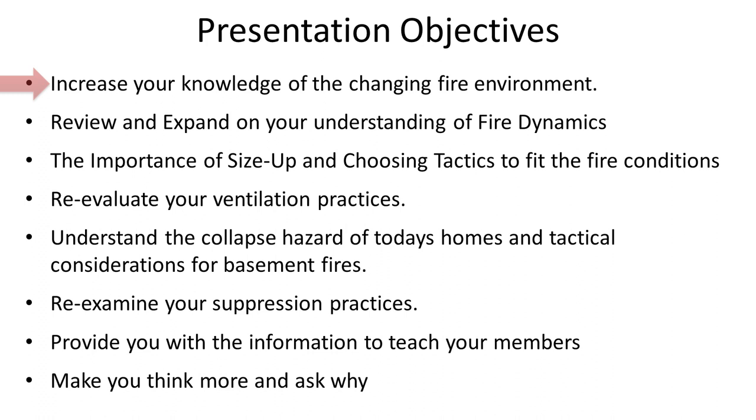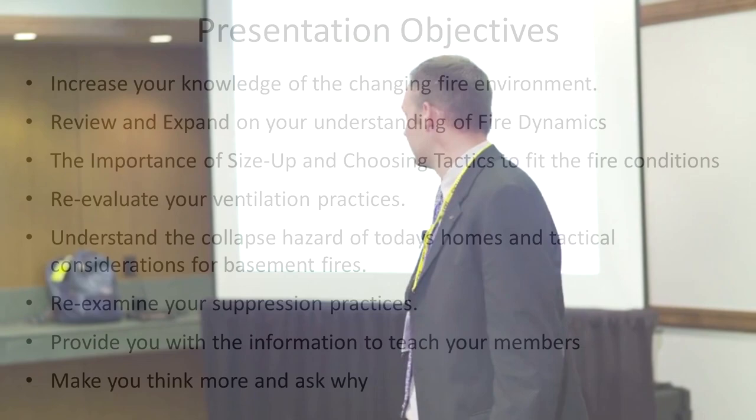We're going to start by laying out the presentation objectives — what we want you to get out of this. The first part is understanding the changing fire environment. As Derek mentioned, it's not the same playing ground as it was for your fathers, grandfathers, or great-grandfathers. How it was different for them, how it's different for you today — we're going to look at all those things, because ultimately you're fighting a moving target.